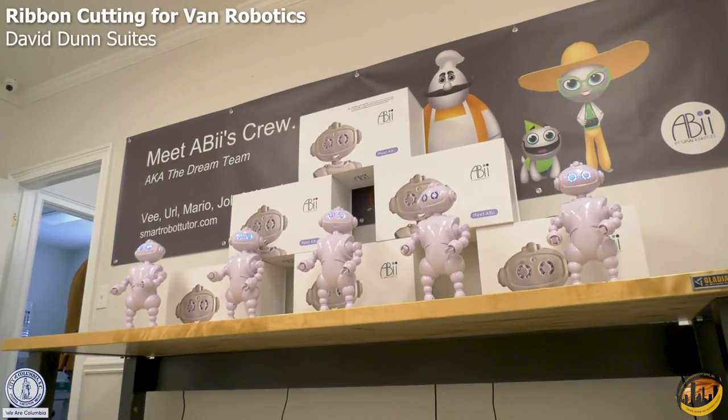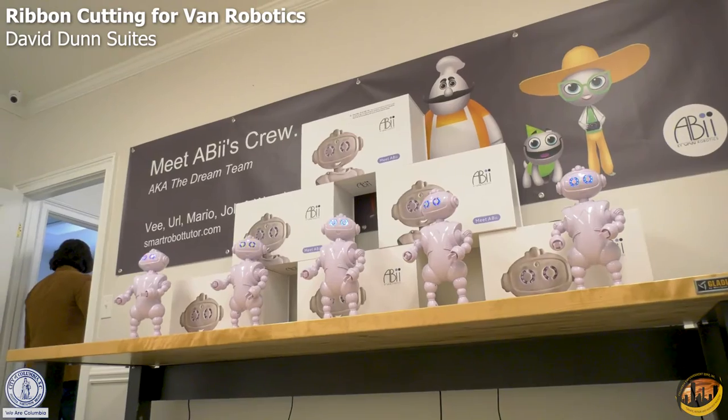I was fabulously happy to hear about Van Robotics. I was up in Columbia for another event when I first heard about them, and then I found out that they were in our old space — so I was really happy to hear that, and I wish them all the best.